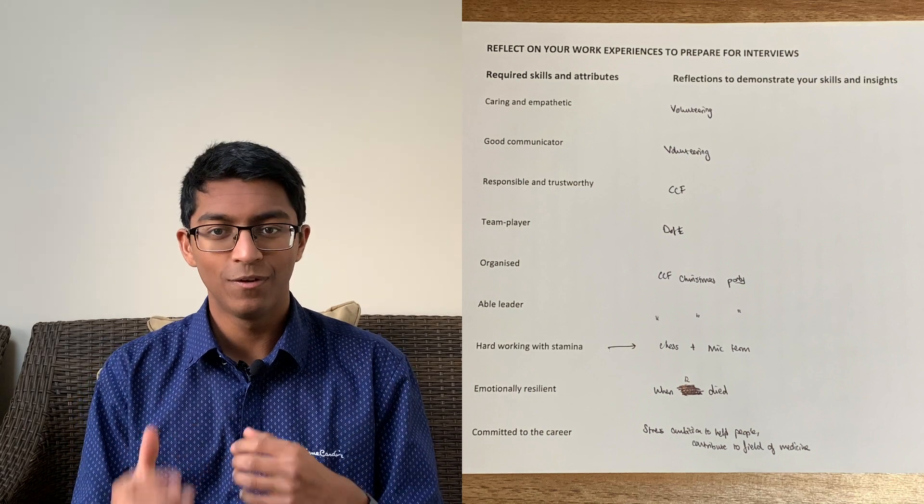Next, we need to prepare for what I call golden questions — the common predictable questions like 'why do you want to study medicine?' These questions are often assessing if you have the attributes to be a good doctor or dentist, including empathy, communication, responsibility, teamwork, leadership, organisation, being hardworking, and being committed. For each of these attributes, think of an example of where you observed it and an example of where you demonstrated it, and write a few bullet points. Use these to prepare 60 to 90 second answers to any question about these attributes.